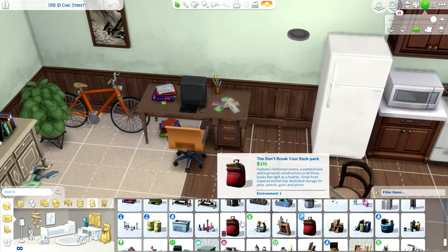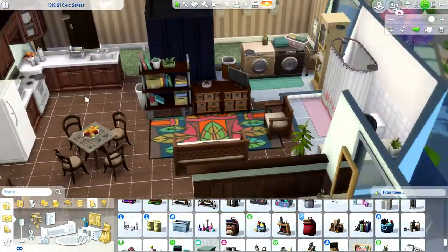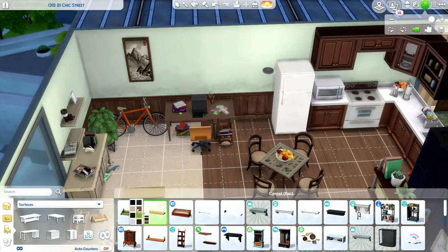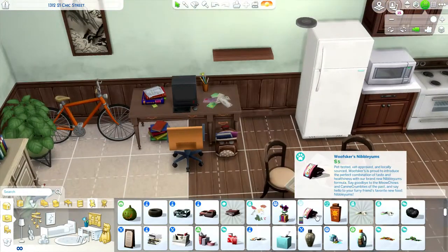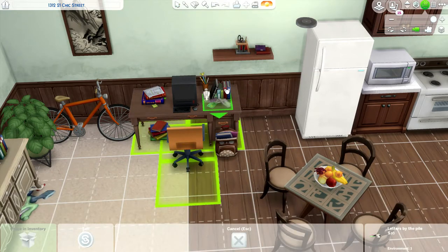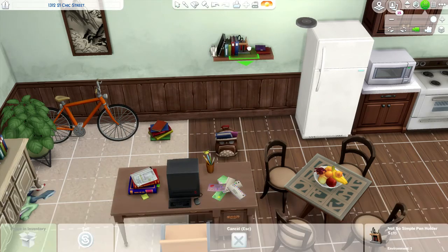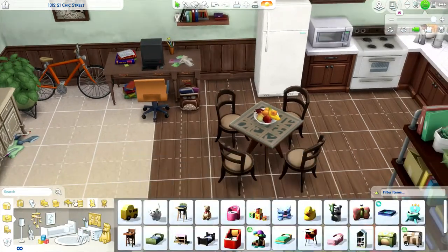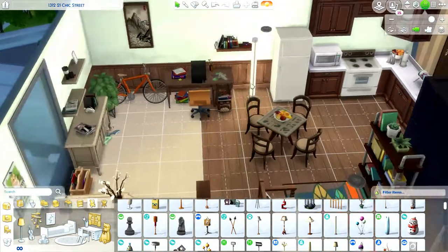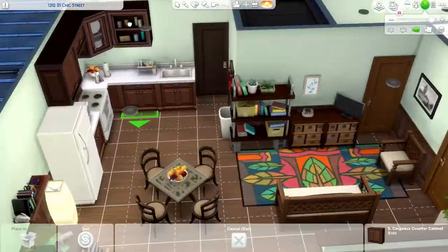I did download this functional bookbag — you can actually store stuff in it — and I was going to put it in the build. But then I thought, no, because it would make it seem like I have mods in my build, and I don't want that because people won't be able to see it if they download it. So I just left it out.